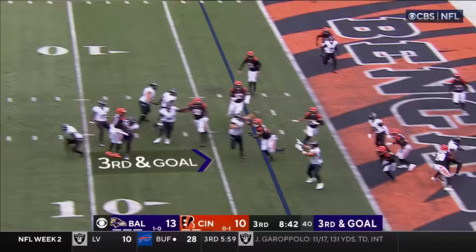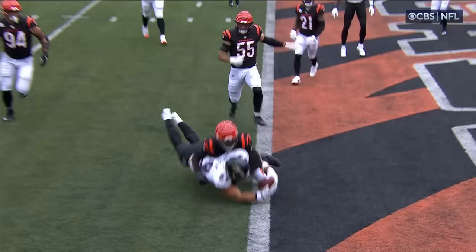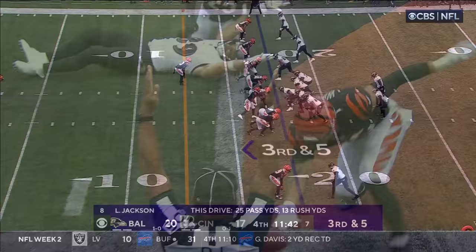Mark Andrews. Jackson to Andrews. Does he get in? Yes! Touchdown! Mark Andrews with his first... third downs. It's this low red zone area where you can dump it to him in the flat, and he has the strength at that tight end position to be able to extend the ball.